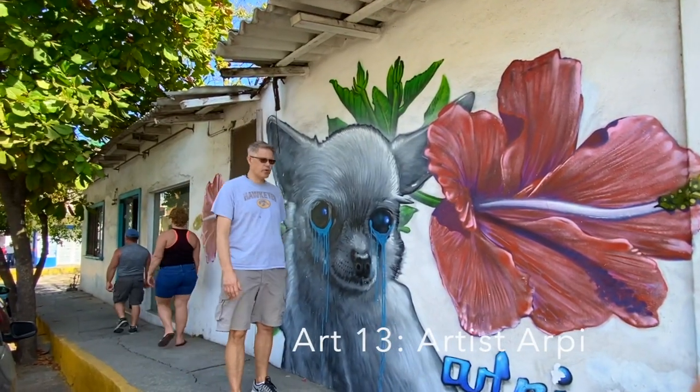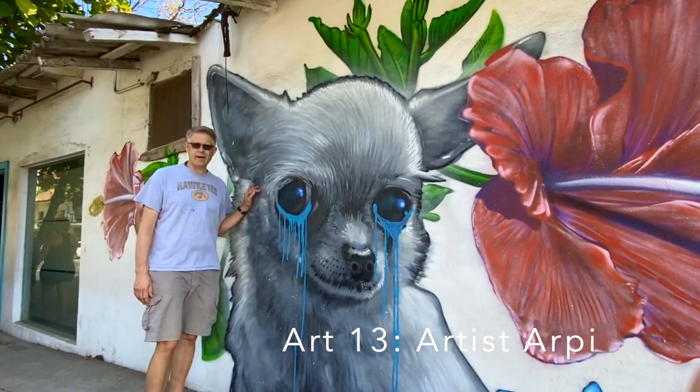I love this one. It's a poor trying pooch — it's so sad. Kinda like our dogs back in the car.